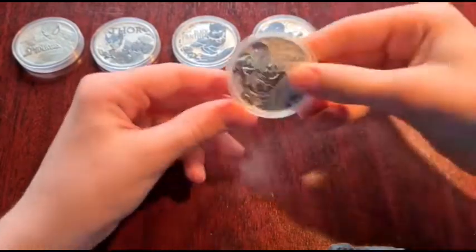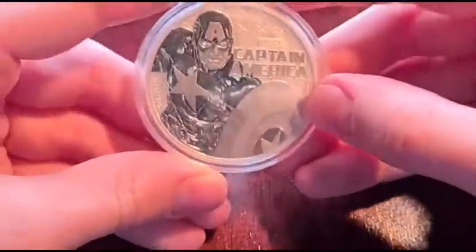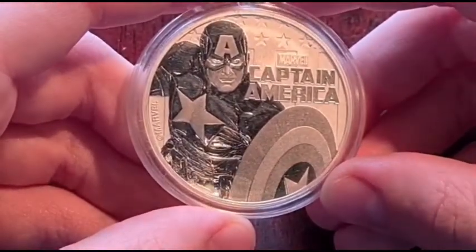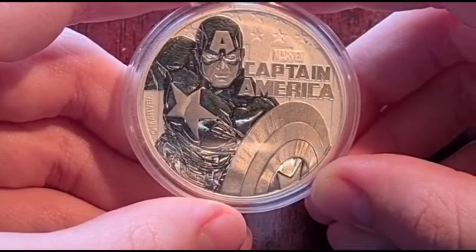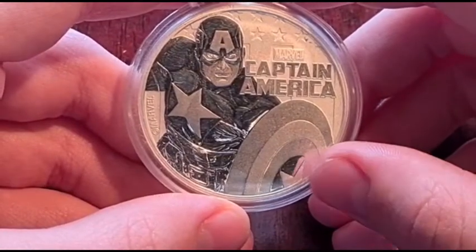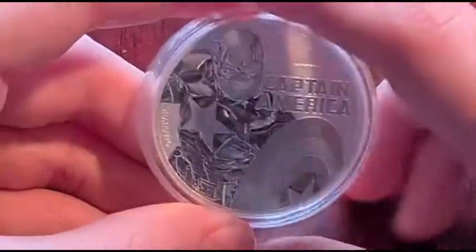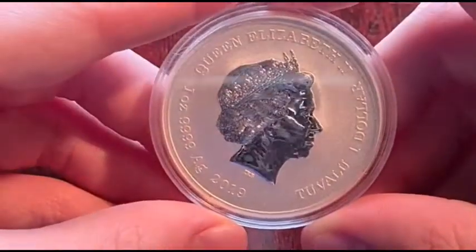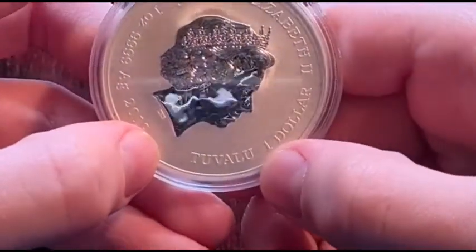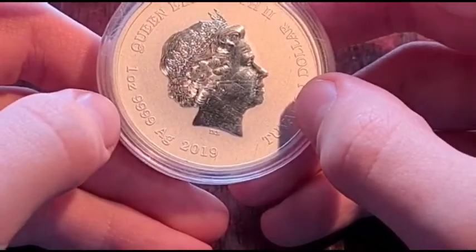The next coin is Captain America. He's again a one ounce silver coin and he came out in 2019. The design is that he leans into his shield. He wears his full suit and mask. The background is the American flag. The Marvel logo and the words Captain America appear to the right of his face and shoulder, and the copyright mark and word Marvel appear in the space underneath. On the obverse side, there's a portrait of Queen Elizabeth II. It's made in Tuvalu, it's worth one dollar — a one ounce, four-nines silver coin from 2019.